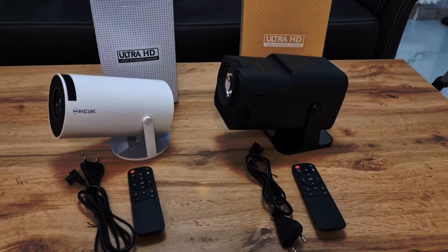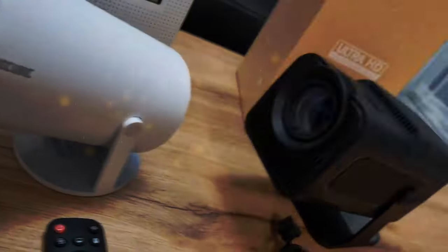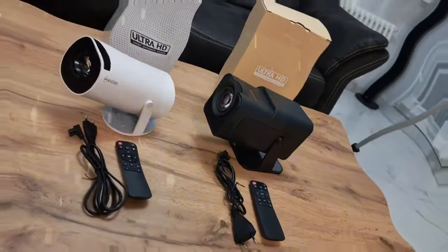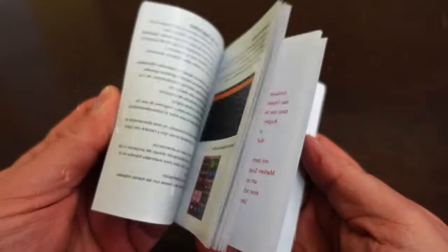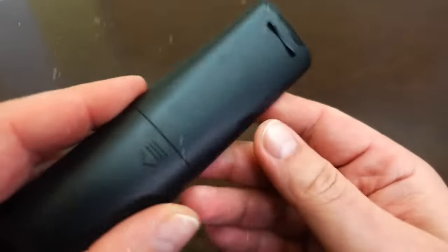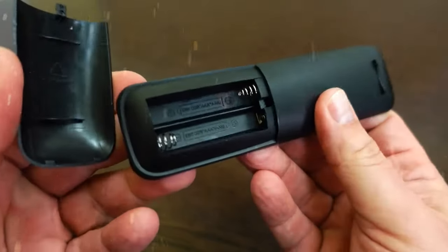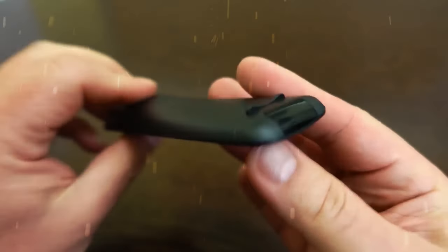More resolution, more brightness, better construction, and several other evolutions that I'll show you all shortly. I'll make a comparison between them so you can see if it's really worth investing in the more expensive sibling or if it's still worth opting for the cheaper one that meets your needs. So if you want to know everything about this comparison, stick with me in this video.